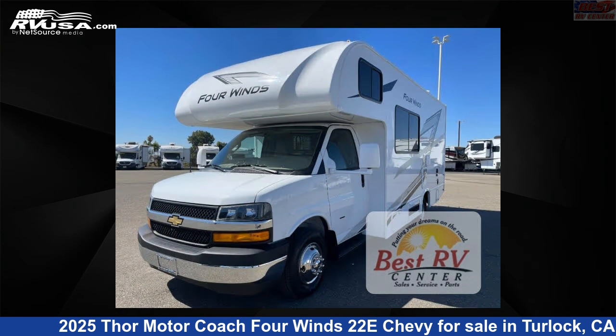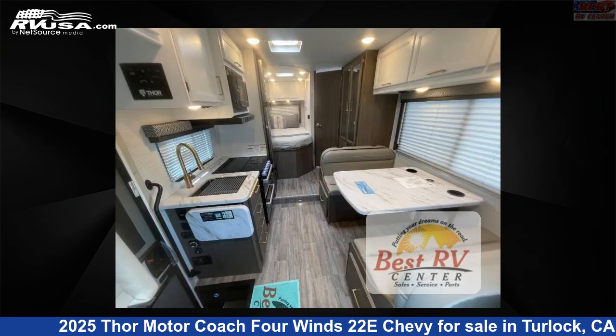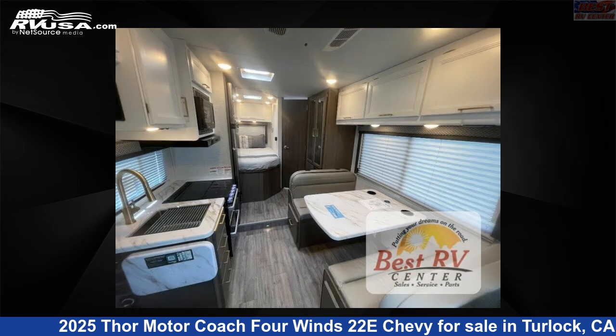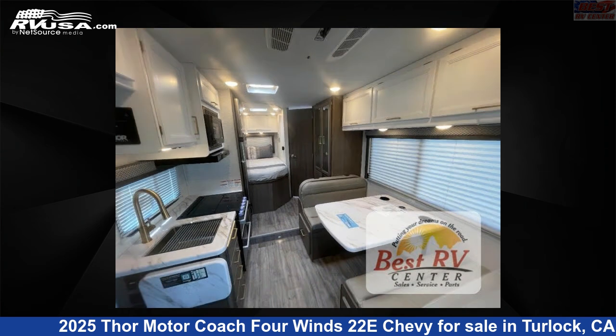This new Thor Motor Coach is 24 feet 0 inches in length and features a Nantucket Blue LL, sunlit silver interior, sleeps 5, and 40 gallons fresh water capacity. The floor plan layout of this Class C features bunk over cab.